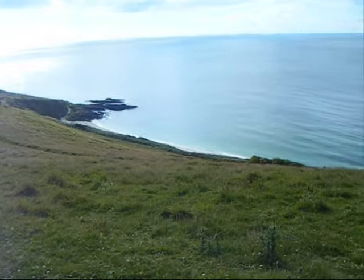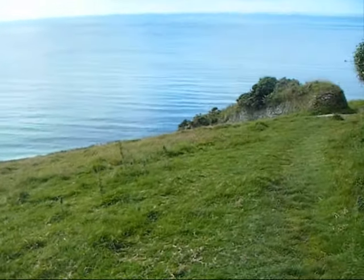At the top of the hill, follow the right hand path to Dodman Point.